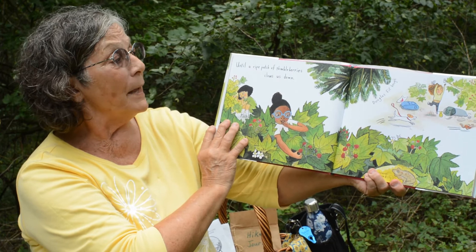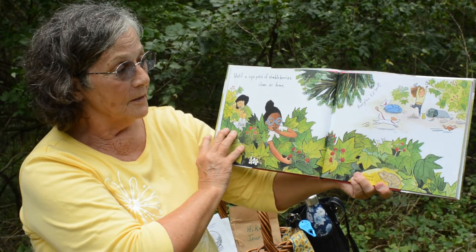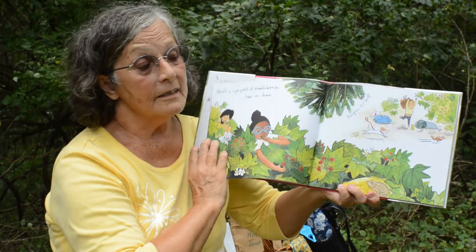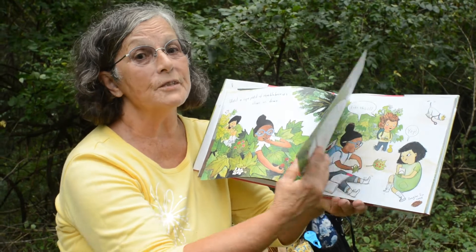We came upon a patch of thimbleberries that slowed us down. Be careful to eat in the woods — some of the foods are not for people. They're just for the birds and the animals.